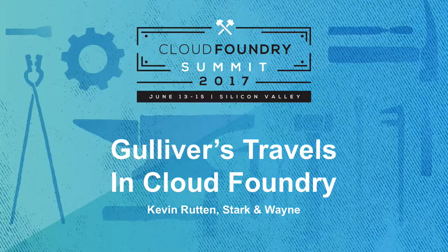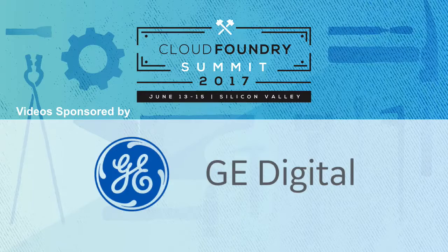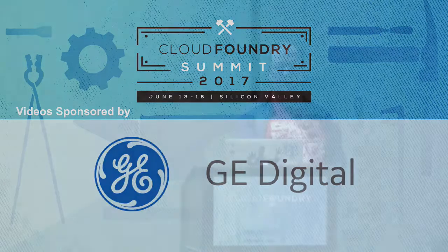Hello everyone. My name is Kevin Rutten. I've worked at Triumph on Cyclotron, Texton, and McKesson on medical devices, found Ruby, which was an incredible language, worked for a long time for Engine Yard, and then found Cloud Foundry, and started going to Stark & Wayne.